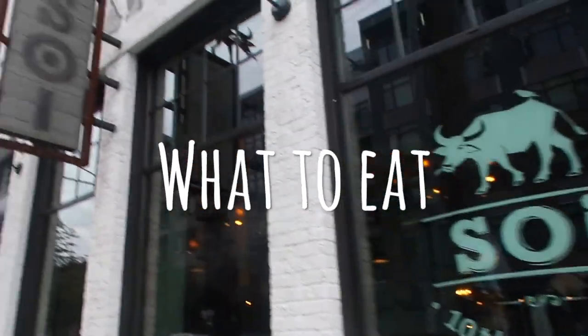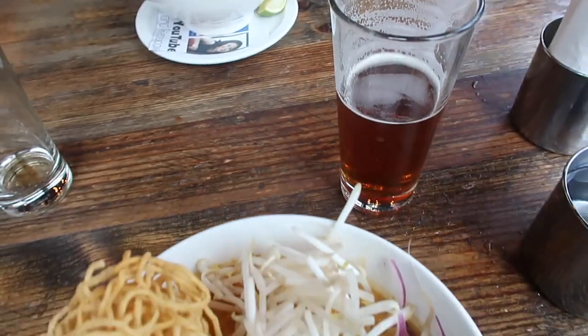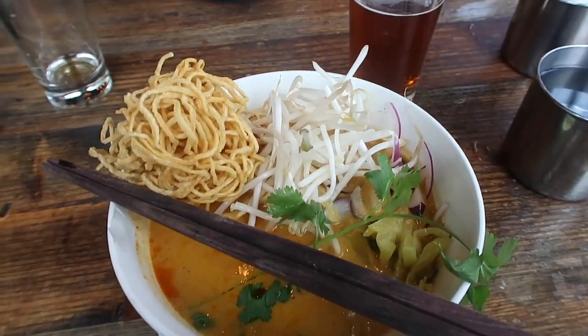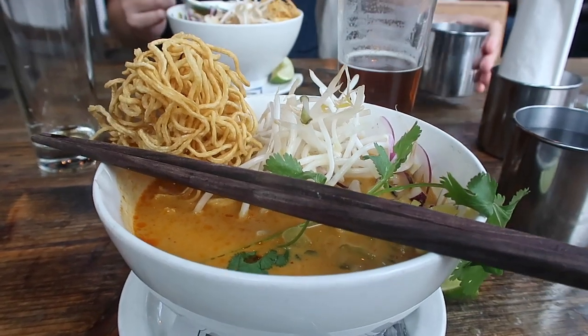One of my favorite parts of touring a new city is always figuring out where the best spots to eat are, and we tried some really good ones. The first I want to talk about is Soy over in Capitol Hill. If you have never had Khao Soi, their version was absolutely unbeatable. This Thai restaurant was so amazing, and I definitely recommend it.